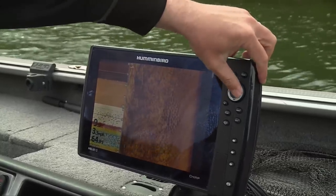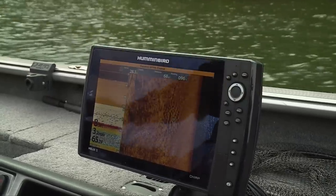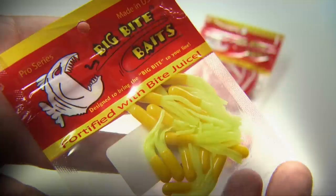We drop waypoints on all we can find, then move fairly quickly through these zones with a horizontal presentation to find the most active fish. Some of the best lures for this are a VMC 1/32-ounce Moon Eye jig with a Big Bite tube around an inch and a half.